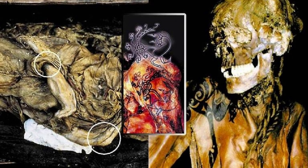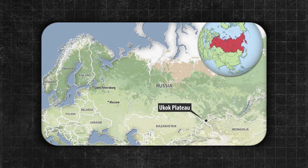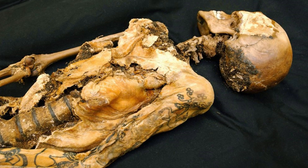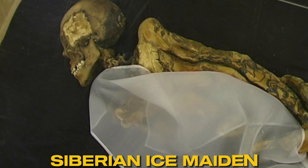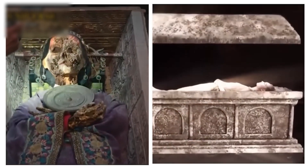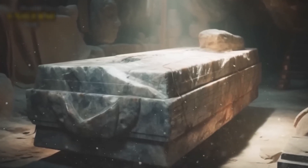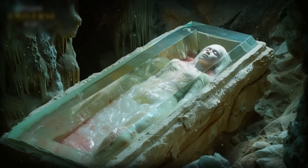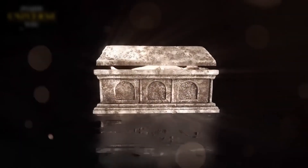And now for the craziest permafrost discovery of all — a human. In 1993, in a place called the Ukok Plateau in Siberia, scientists found a woman who lived over 2,500 years ago. They call her the Siberian Ice Maiden, or the Princess of Ukok. She was buried in a special tomb that got taken over by permafrost, which kept her incredibly well preserved. The Ice Maiden had tattoos on her skin that were still visible after all those years.